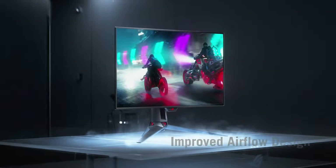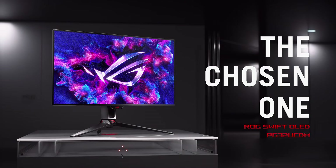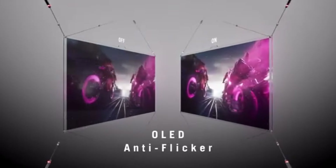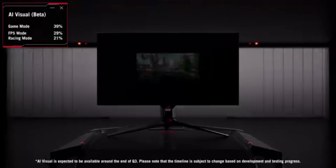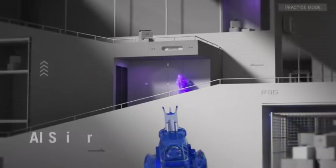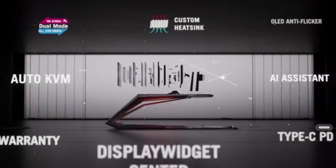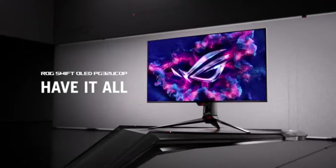So we've covered a lot of ground: visuals, gaming, productivity, ergonomics, and even potential downsides like OLED burn-in. Rather than declaring a winner, the whole point of this deep dive is to help you make the best decision for your needs. Take all the information we've discussed, weigh the pros and cons, and figure out which monitor truly aligns with your priorities and your budget. We've given you all the tools — now it's time to go forth and make an informed decision.